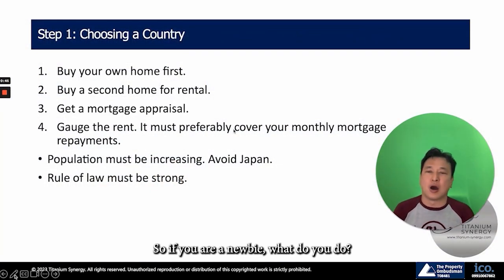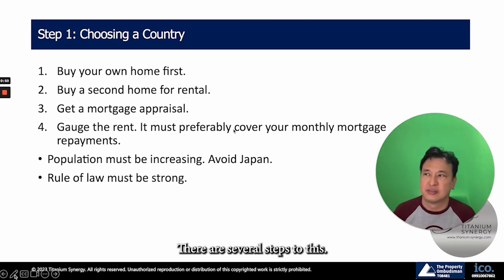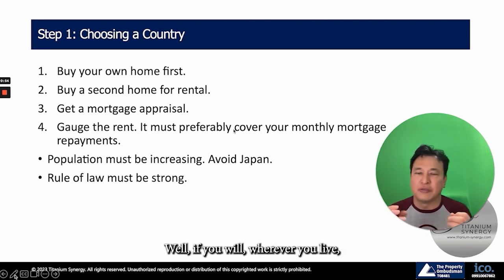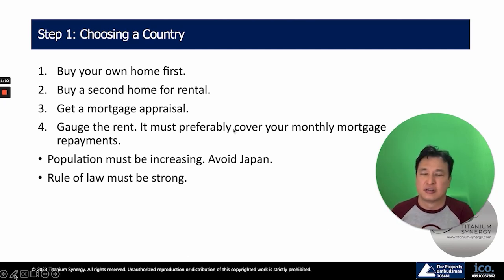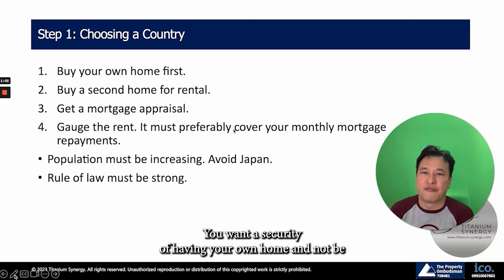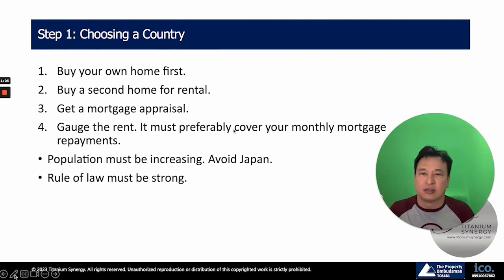If you are a newbie, what do you do? There are several steps to this. First, choose a country. Wherever you live, you should buy your own home in your own country first. You want the security of having your own home and not be at the mercy of your landlords.